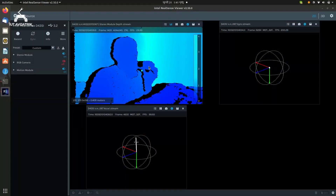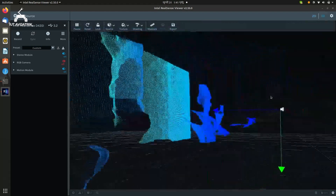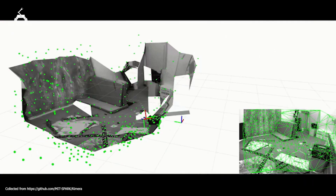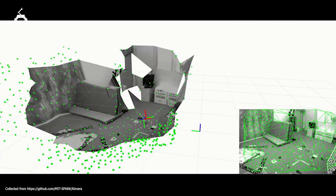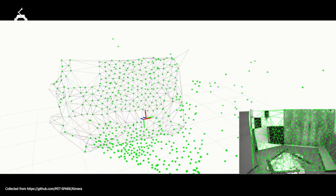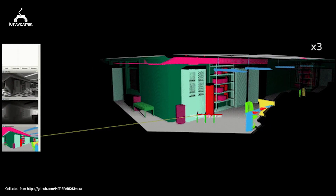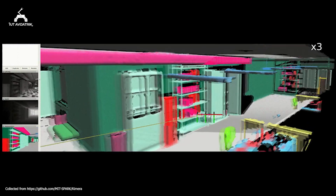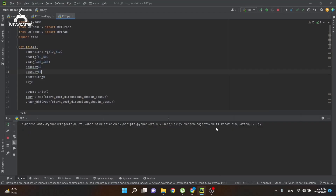For navigation, we are building an autonomous system for efficient traversal, mapping, and data analysis. For SLAM, we are using the Intel RealSense D435i, which features stereo depth view, real-time positioning, area calculation, and distance measurement. This year, we are planning to use Kimera by MIT SPARK for SLAM, which will run onboard our Rover. Kimera features visual-inertial odometry, robust pose-graph optimization, multi-frame 3D mesh generation, and semantically annotated 3D meshes.